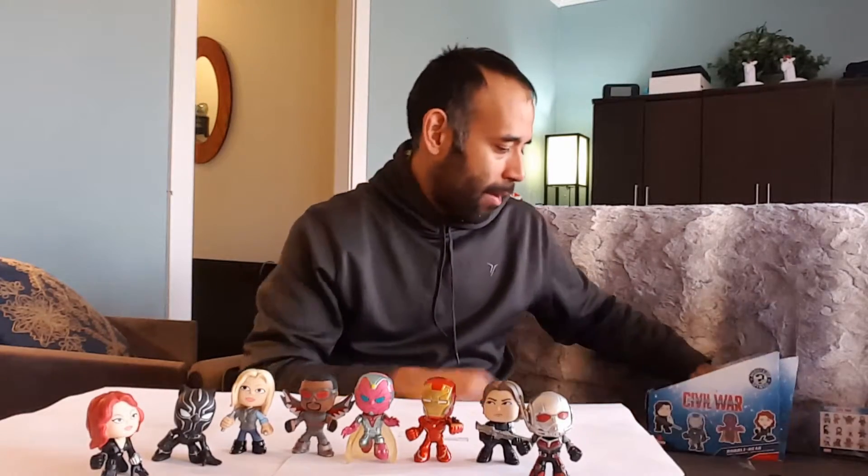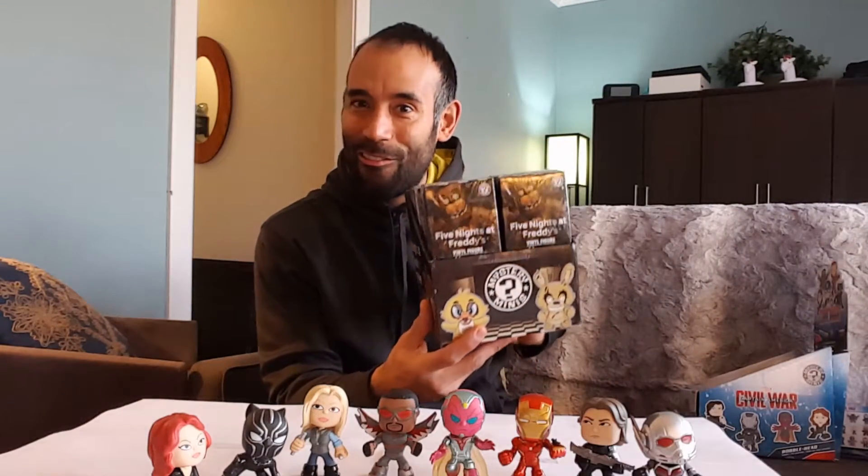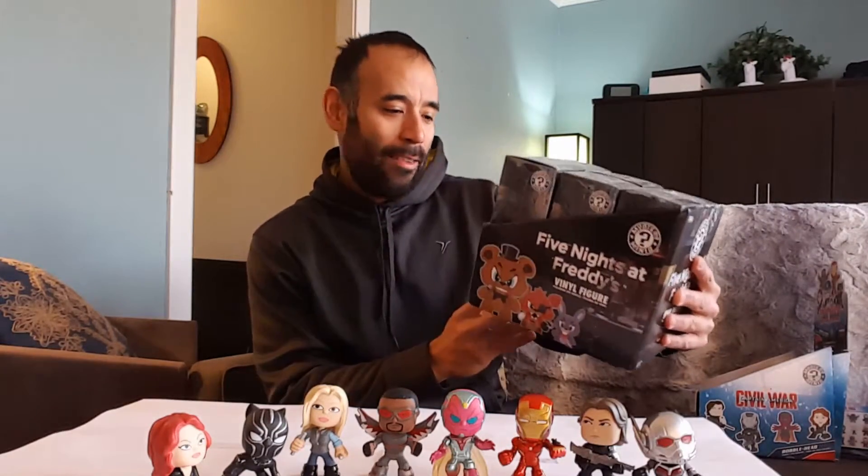Let me know what you think of these and let me know which one is your favorite. I always enjoy opening these. Let me know if you are a big fan of Funko and the Mystery Minis as well — I love them. And I hope to be back soon because, as a teaser, I have a full case of Five Nights at Freddy's Mystery Minis. So I'm excited about those.